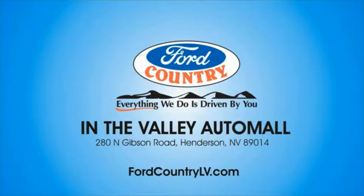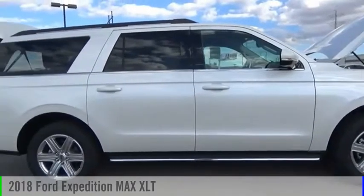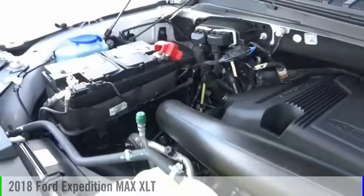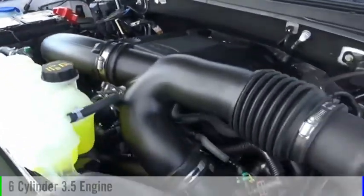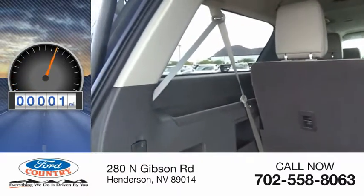Visit Ford Country in the Valley Auto Mall today. Stop by and take a look at the 2018 Expedition. This vehicle is powered by a 6-cylinder 3.5-liter engine and comes with an automatic transmission. This vehicle has less than 100 miles.